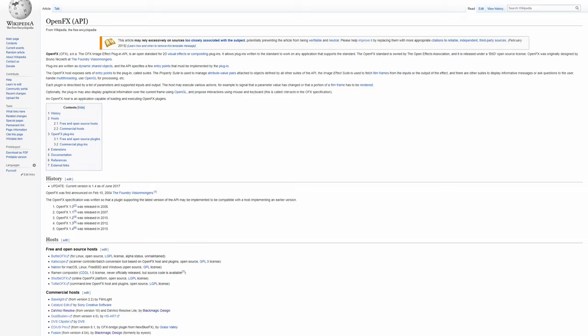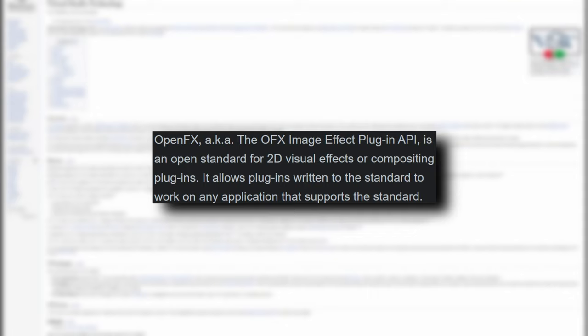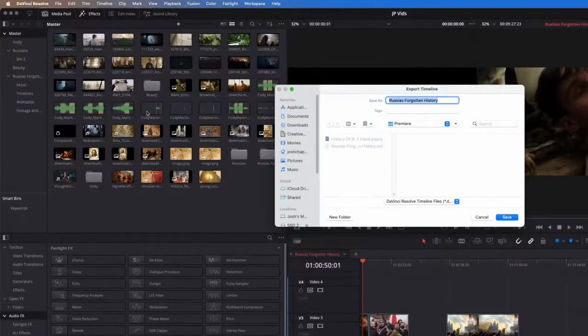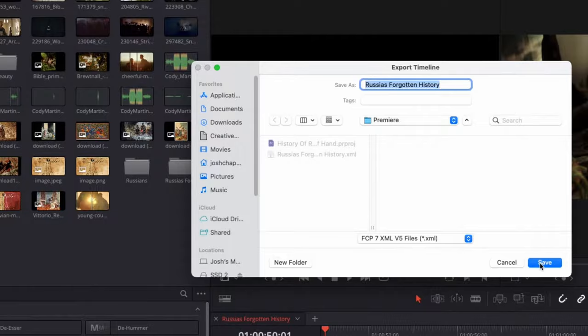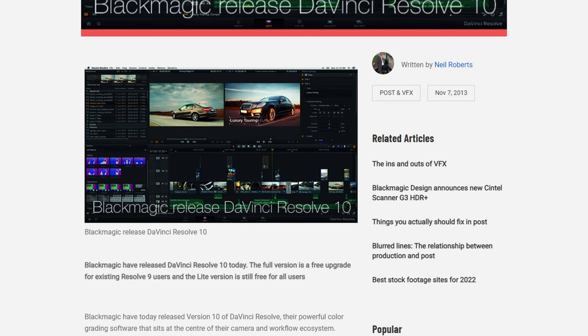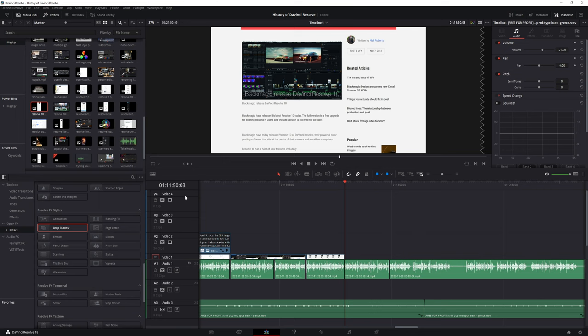Version 10 also marked the year we received the ability to use OpenFX plugins — similar to VST in the sense that it's a platform for people to create plugins usable in multiple different workstations, and we still use these in modern versions of Resolve. Blackmagic had also been working on ensuring that timelines created in Resolve could be exported into other software like Final Cut Pro or Adobe products. Version 10 also gave us unlimited video and audio tracks on the timeline, as well as new titles and transitions to complement the new editing capabilities.